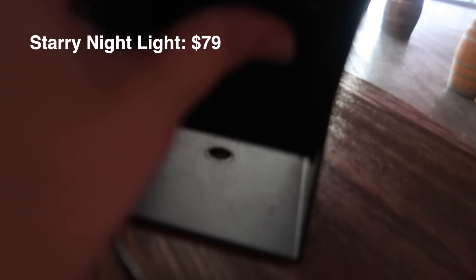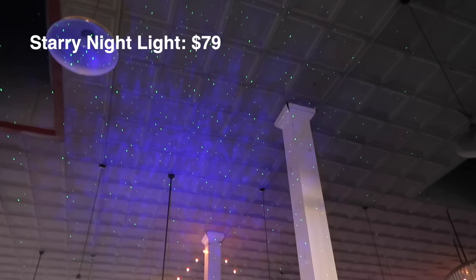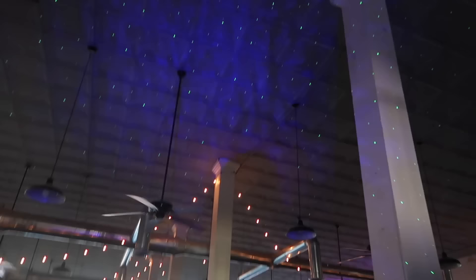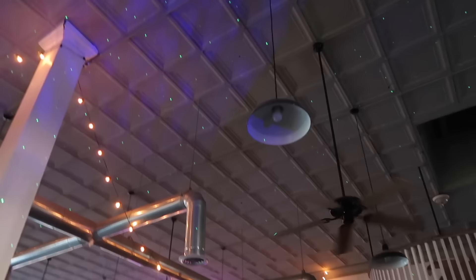There's this nifty little guy — you just plug it in. How cool is that? If you look closely, the stars are actually moving. You'd see a lot better if it was pitch black outside, but this feels like magic on the dance floor. Oh my gosh, this is so cool.